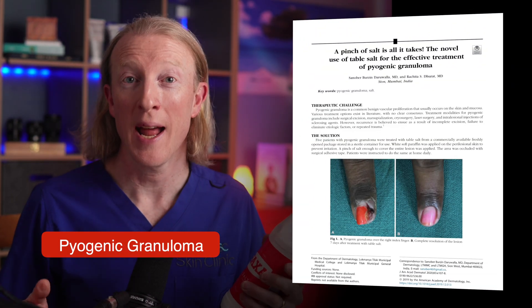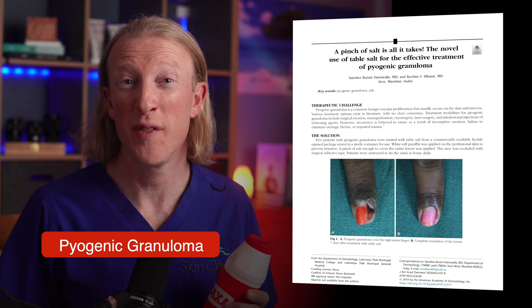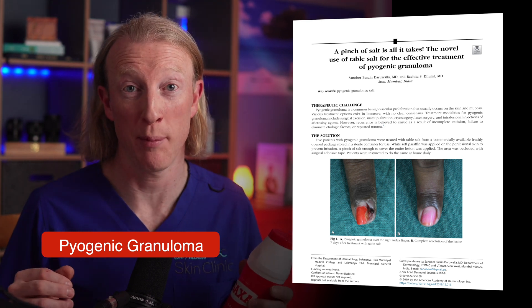Table salt for pyogenic granuloma. I'll tell you what to do if this doesn't work and we'll look through other ways where you can remove these pesky little lesions that keep on bleeding.